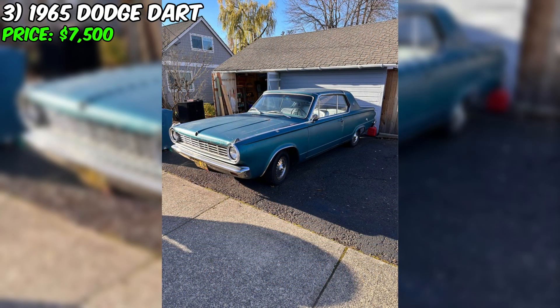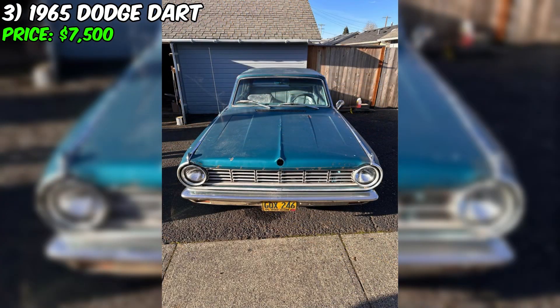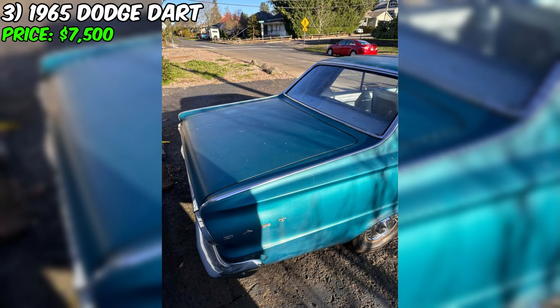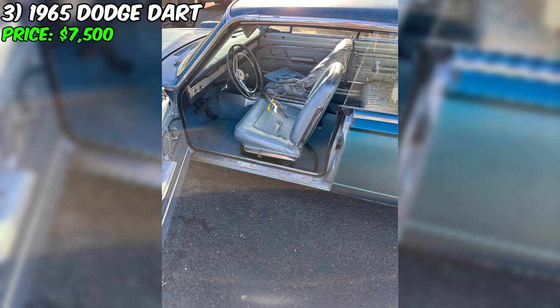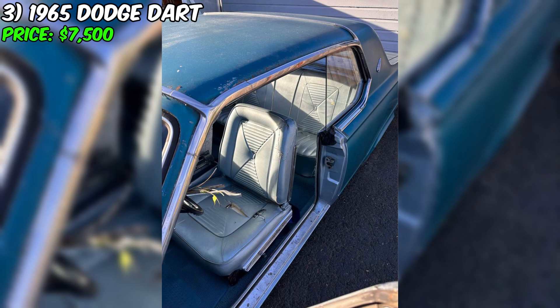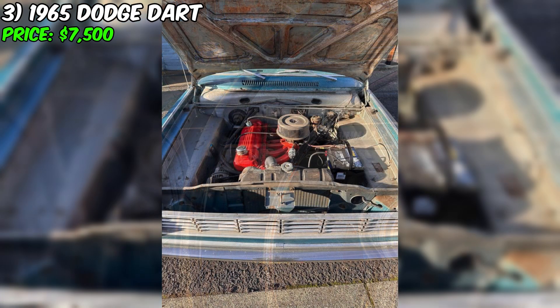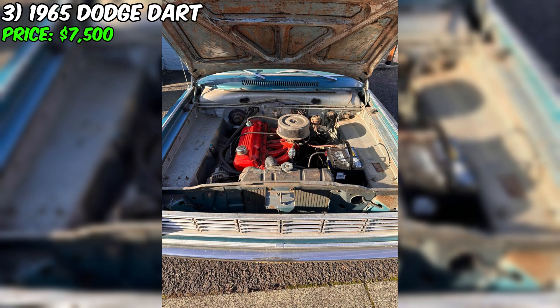The seller shares the history of this Dart, noting that it was a project for his wife and her grandfather when she was in high school. Unfortunately, after the grandfather's passing, the car fell into obscurity, and now the seller is seeking a new owner willing to restore and revive this old girl. Although the current engine is not original, the seller has updated all fluids, replaced the battery, and emphasizes that all lights and electrical components are fully functional, including the radio. This Dodge Dart awaits its new owner, ready to continue the story.